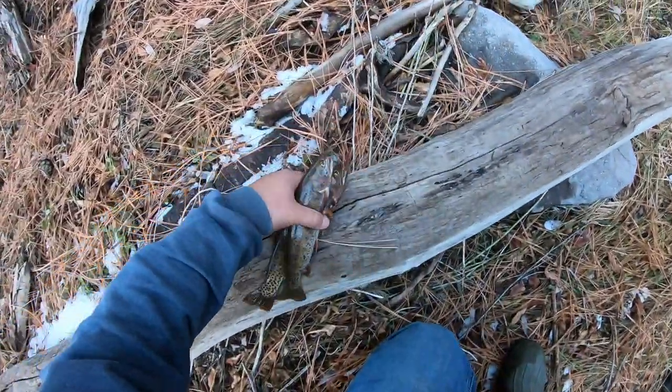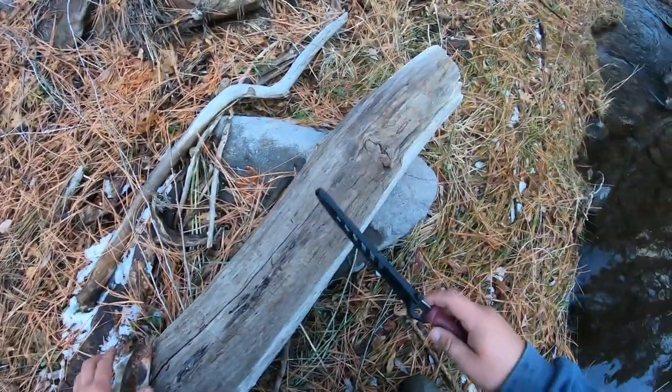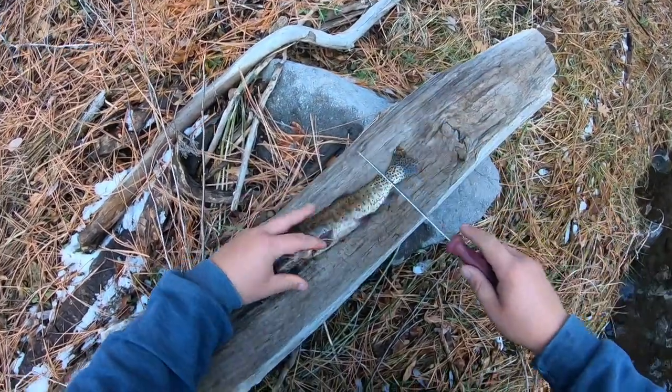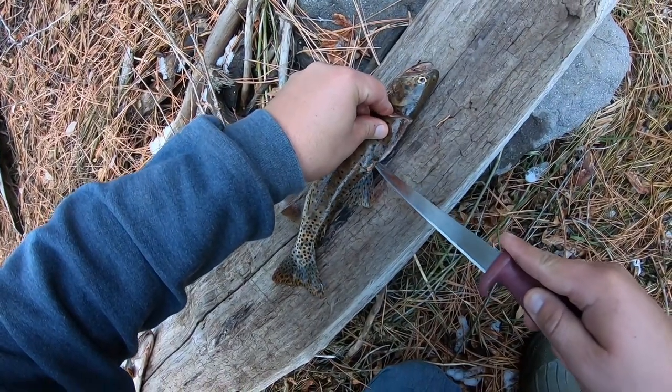All right guys, it is time to cook up a little fresh trout. I'm going to fillet them boneless since we're frying them. This log is going to be our filleting board - I'm going to make sure I get all the meat off as I can.